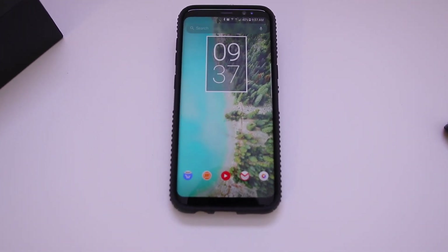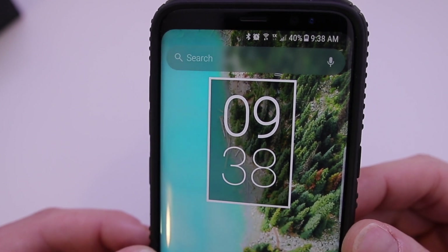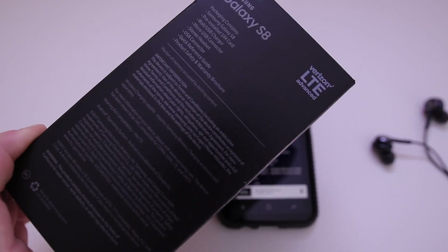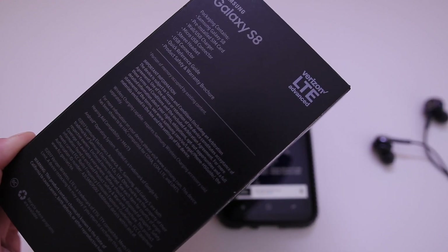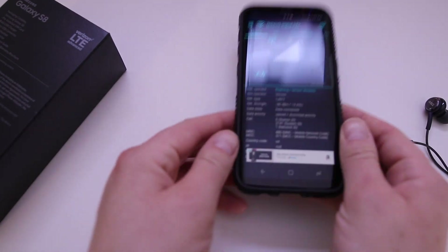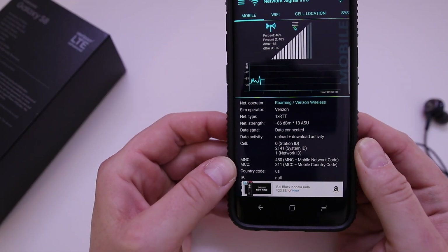The only problem is I brought it home and I couldn't even activate it because I didn't have service at my house and I didn't realize that. I picked up the new Verizon model of this phone just because it has the most bands and will work with other services if you ever switch companies, but I didn't know that at my house it was going to be in roaming.